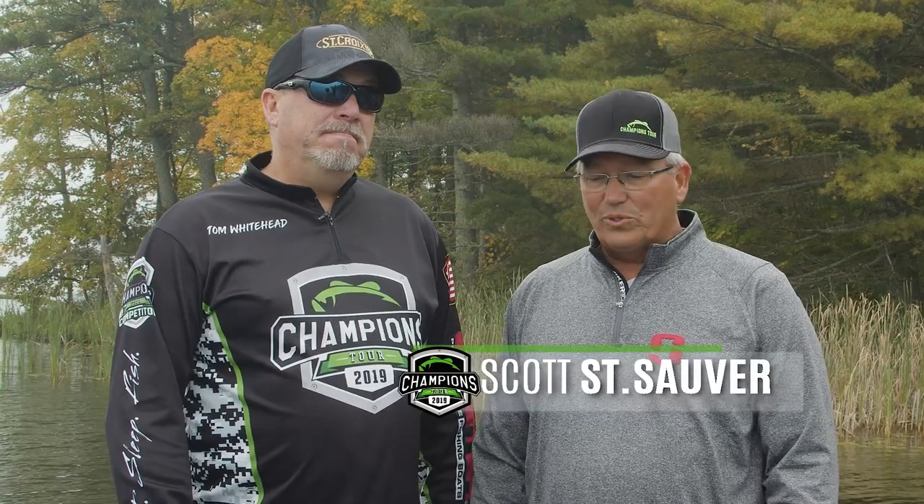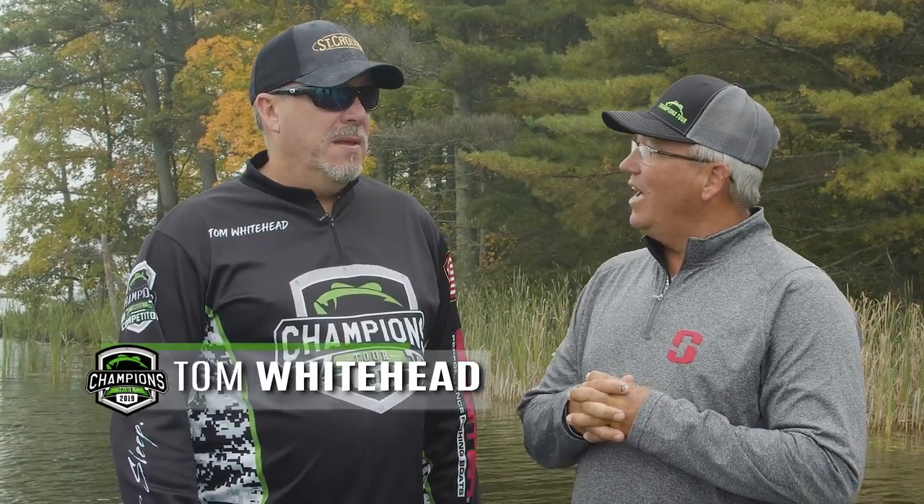Hey everybody, good morning from Bay Lake. We're with Tom Whitehead, Classic Bass Tournament Champion. Tom, let's talk about topwater fishing a little bit. A lot of people just want to go out and have fun, and everybody hears about topwater fishing and how fun a bite that can be. What does the guy do? What's he look for?